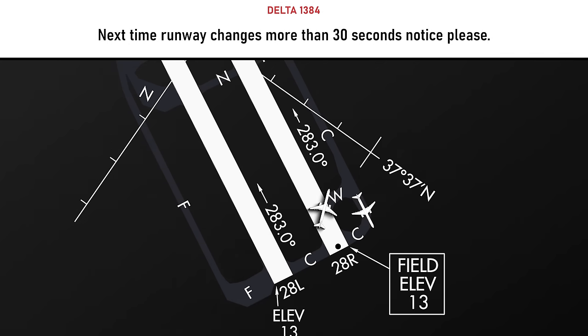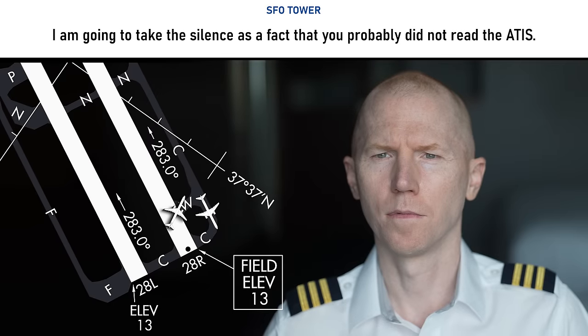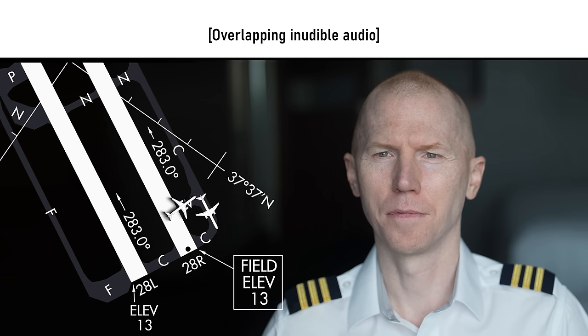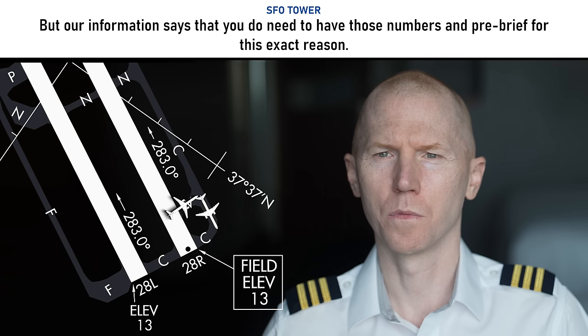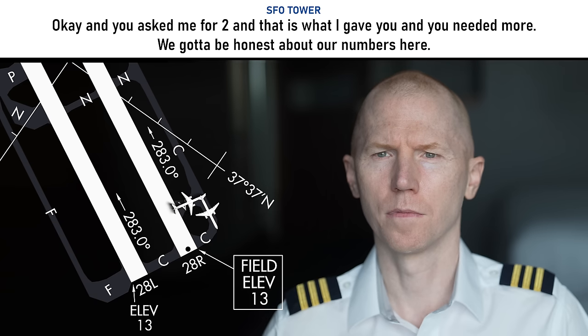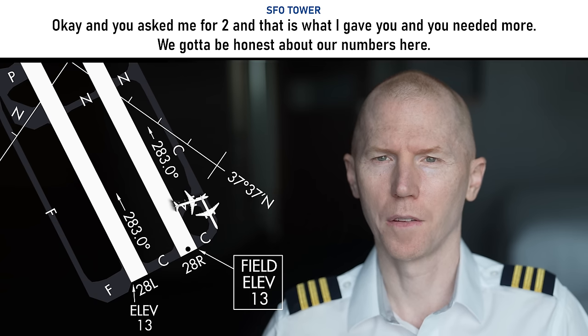Next time runway changes, more than 30 seconds notice, please. And she'd been waiting for that. I'm going to take silence as the fact that you probably did not read the ATIS. We did read the ATIS, but we're set up to a last minute. But our information says that you do need to have those numbers and pre-brief for this exact reason. We have the man that takes at least three to four minutes. And you asked me for two — that's what I gave you — and you needed more. We've got to be honest about our numbers here. Roger.